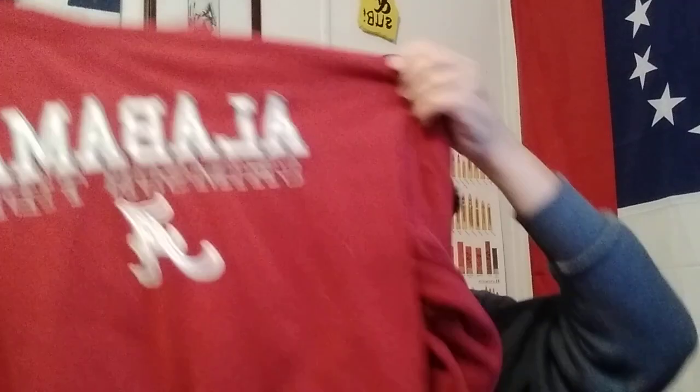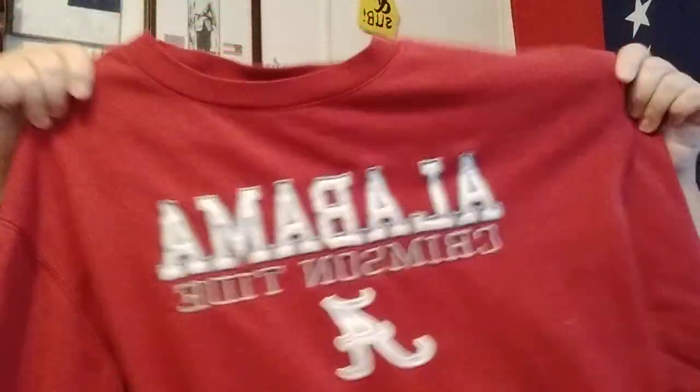A good thing to have would be sweatpants. Y'all know where I live — Roll Tide. A pair of sweatpants, something to keep you warm. A sweatshirt — doesn't exactly match the pants, but they'll go together good enough in an emergency. A regular T-shirt, just red, because everything else is red.